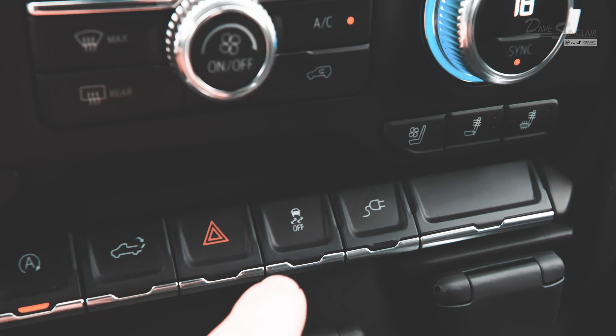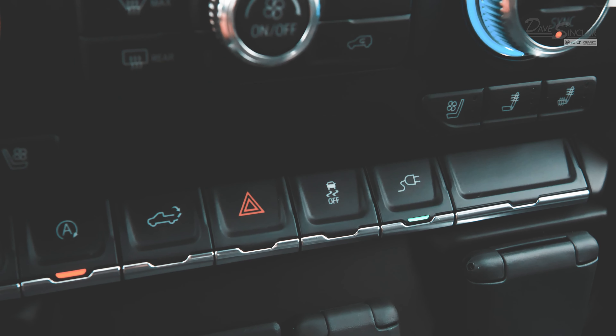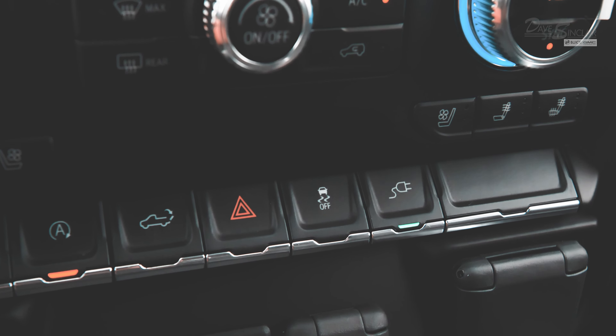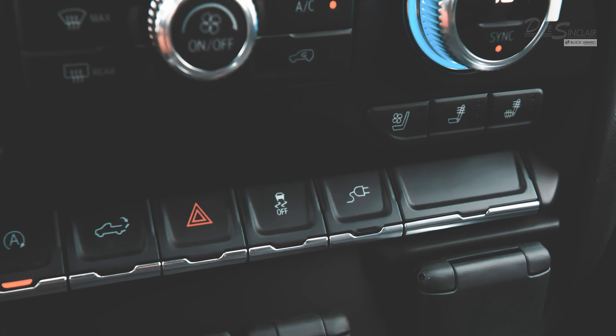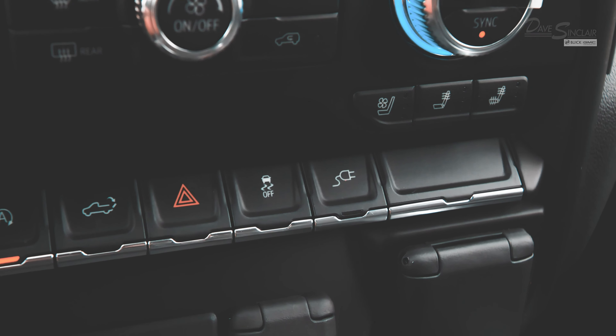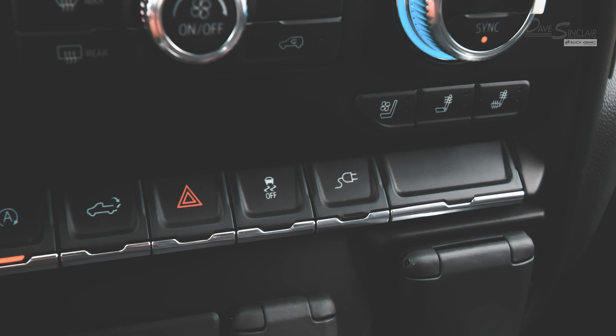The green light on the button means the outlet is powered. To turn off the outlet, press the button again. The green light will blink while the outlet powers down. Once the blinking stops, the outlet is completely off.